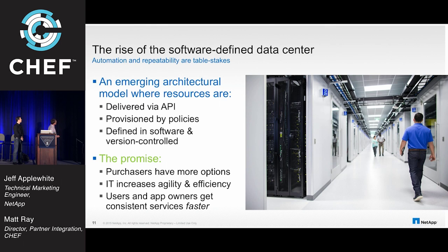What we're seeing is the rise of the software-defined data center. Everything is software-defined these days — the keynotes have all spoken to that. Everything needs to be in configuration management, you need to have source control. All of these things are becoming the norm, and our customers are telling us that. So we want to be the first one out of the gate to enable this kind of thing through Chef — a model where everything is delivered via API, provisioned by policies, and version controlled.